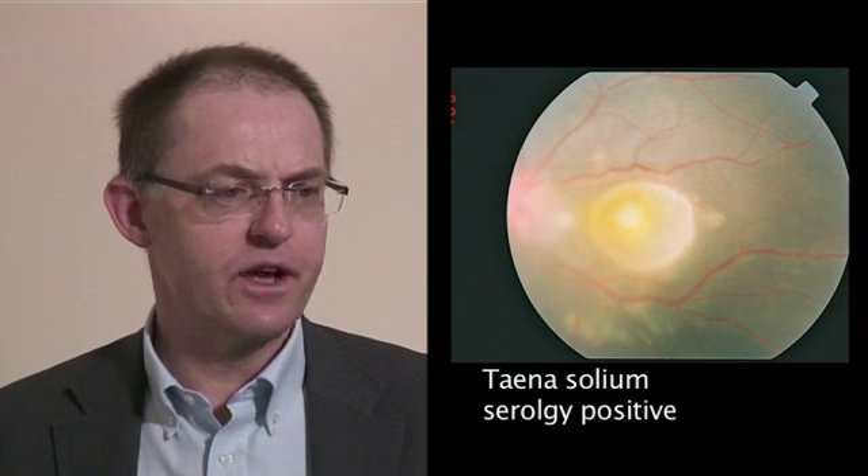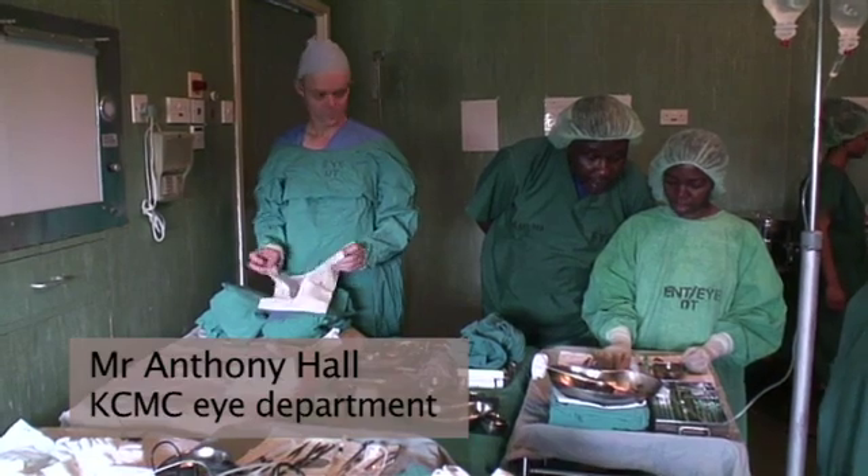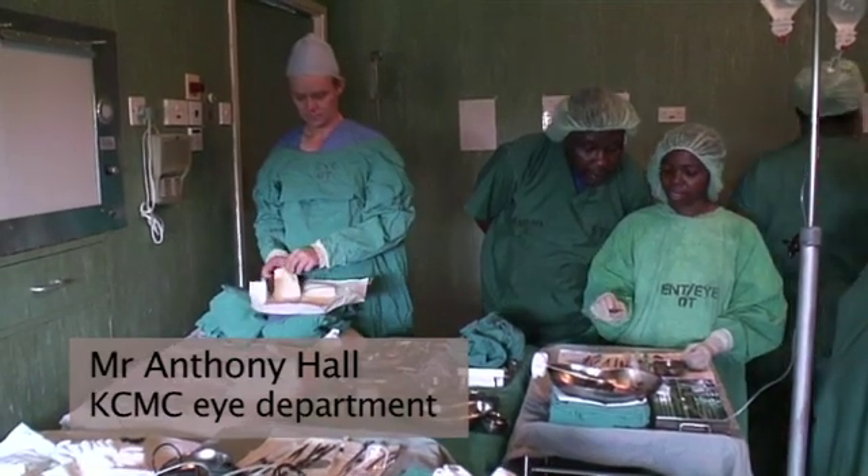A total of six cysts were visualised in both eyes. Serology was positive for cysticercosis and a CT brain was negative for cysts. She was transferred to KCMC in Tanzania for vitreo-retinal surgery by Mr. Anthony Hall, which took place on the 20th of April 2010.